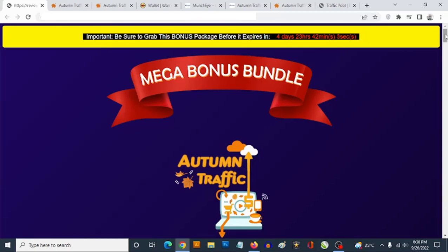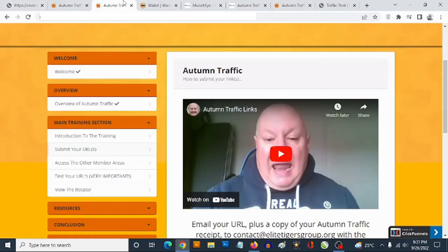Preferably in the make money online or affiliate marketing niche — you can go to Warrior Plus, ClickBank, or JVZoo to get your affiliate link, then go ahead and submit it. This makes a lot of sense especially if you're a newbie with no experience in affiliate marketing or sending traffic but you desire the results. Autumn Traffic is aimed at sending you buyer traffic.